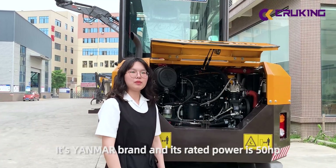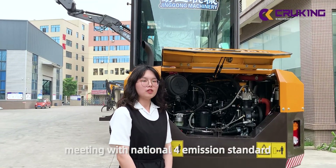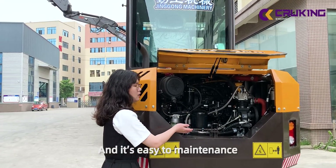Look at this engine. It is Yamaha brand, and its red power is 60 horsepower. It is special for emission standards, and now it is tremendous.